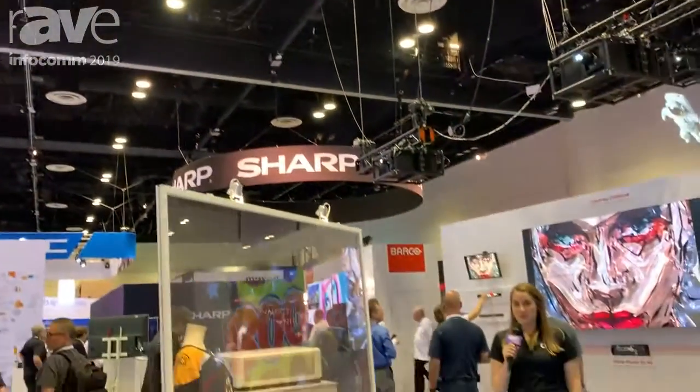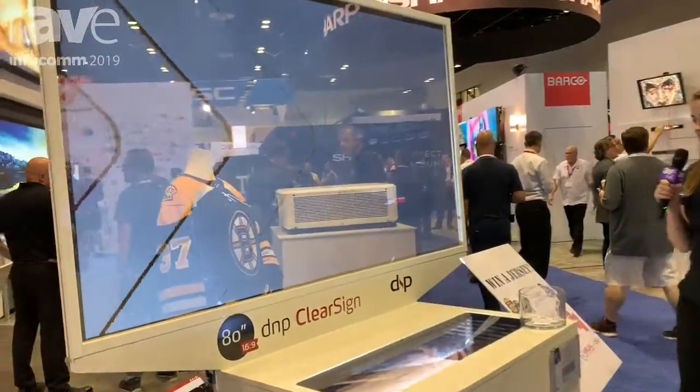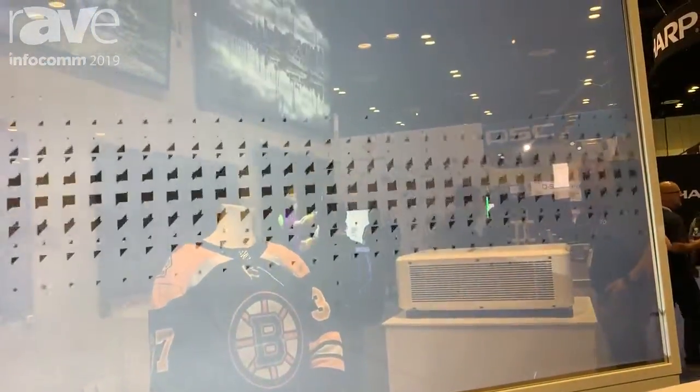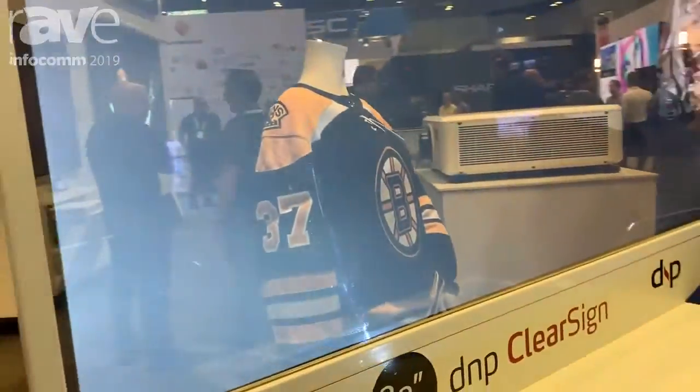Megan Ezell with DNP North America. We're here at Infocom 2019 showing off our DNP Clear Sign. This is an ultra short throw 80 inch projection screen that's transparent. You can see the image from the front, and you only get about 10% of the image from the back.